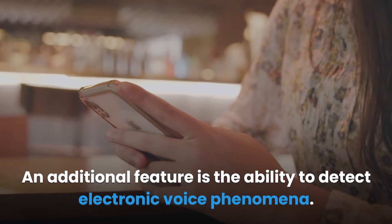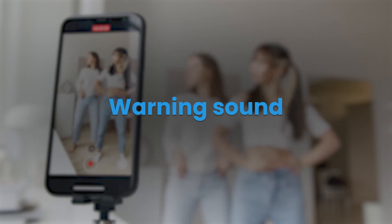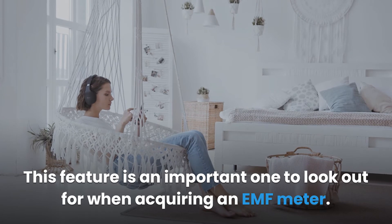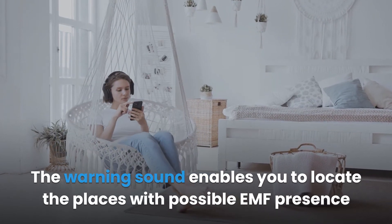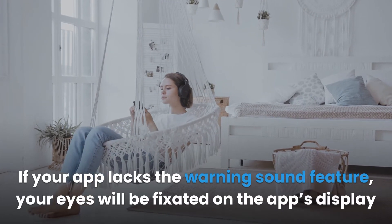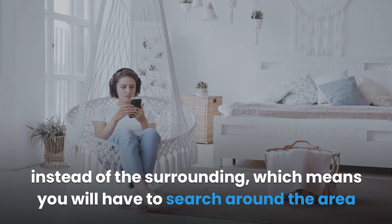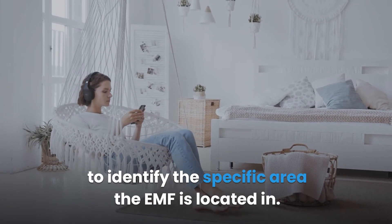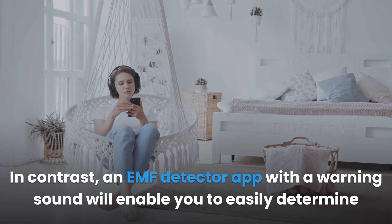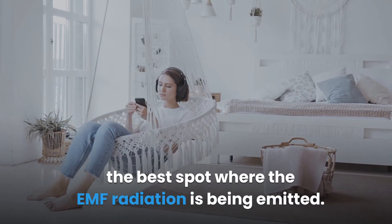An additional feature is the ability to detect electronic voice phenomena. Warning sound is also an important feature to look out for. The warning sound enables you to locate places with possible EMF presence with ease. If your app lacks a warning sound, your eyes will be fixated on the app's display instead of the surrounding, meaning you'll have to search around to identify where the EMF is located. An EMF detector app with a warning sound will enable you to easily determine the best spot where EMF radiation is being emitted.